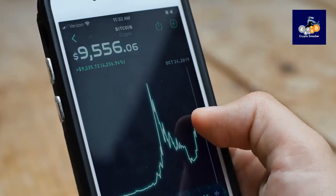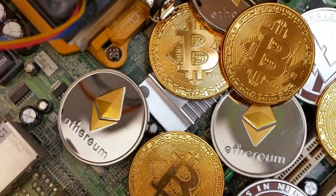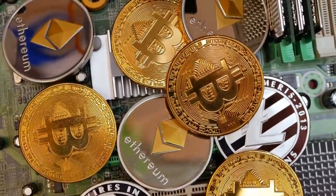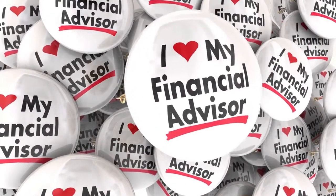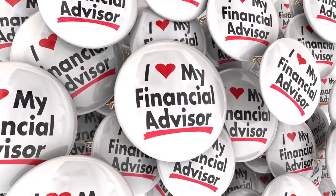Welcome to Crypto Smasher, where we do deep dives into all things crypto. If you want to stay informed of our content, be sure to subscribe and hit that notification bell. Full disclaimer: nothing in this video or other content on this channel is created as investment advice, only purely for informative purposes.